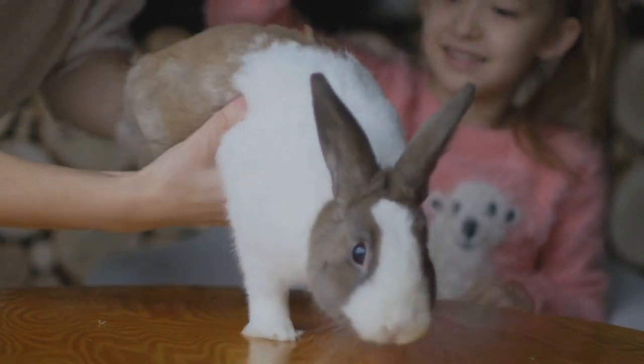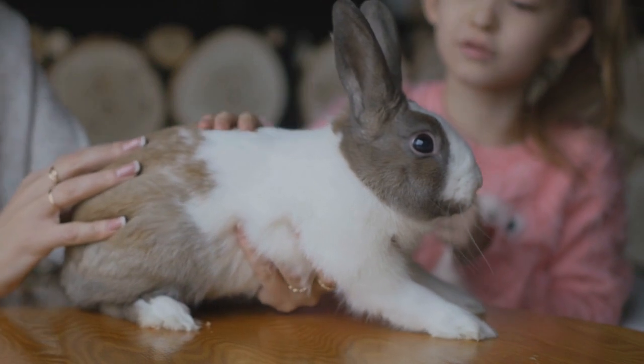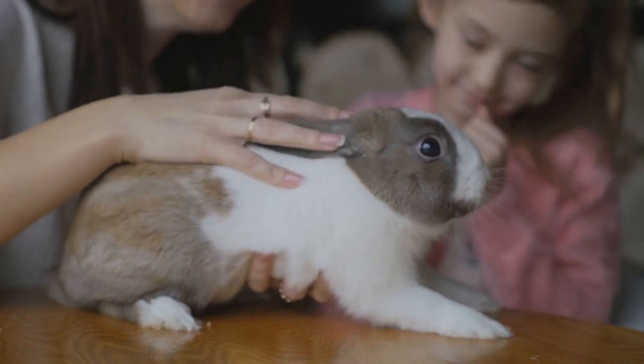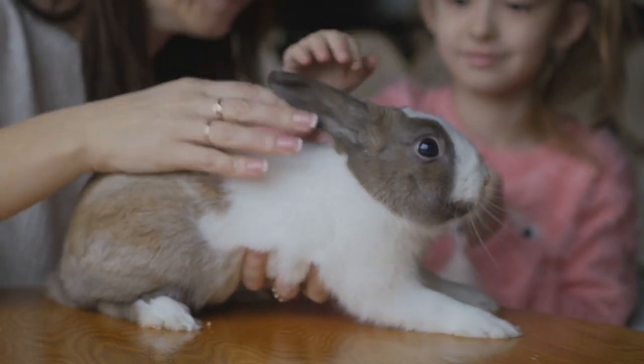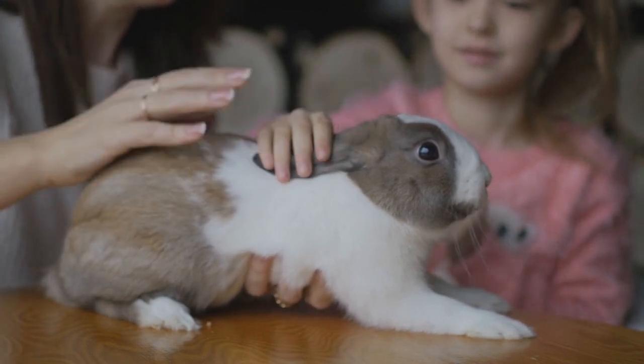Another alternative is to use an exercise pen — they make them for rabbits and pocket pets — placed on a sheet of linoleum to protect your floor during at least part of the playtime outside of the cage. As your rabbit gets older and settles down, digging should become less of an issue and you should be able to trust the rabbit more.